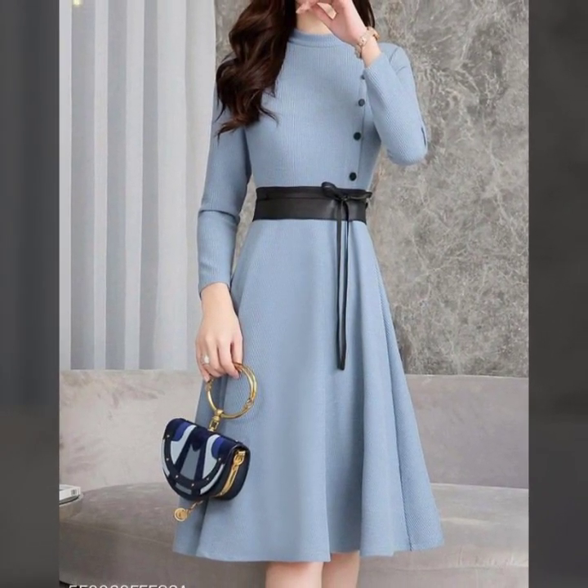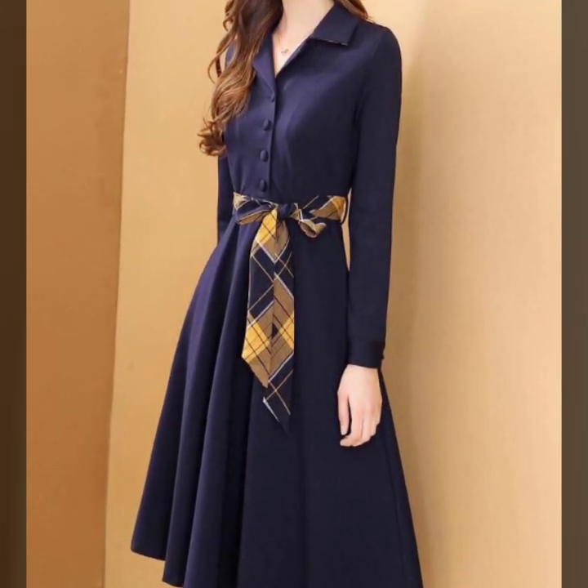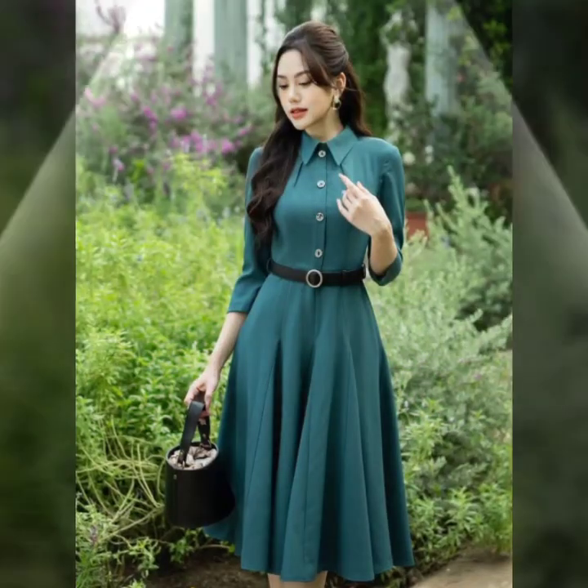Hey fashion enthusiasts, welcome back to our channel. Today we're diving into the world of frocks, those versatile style pieces that effortlessly blend style and comfort.